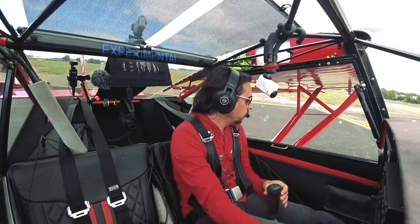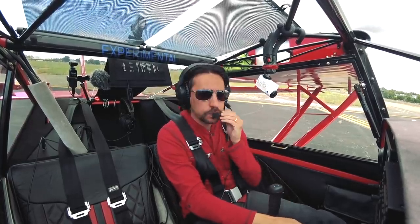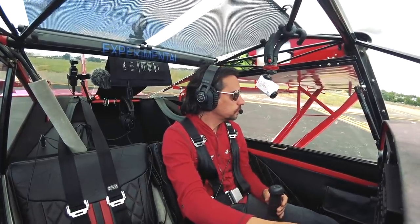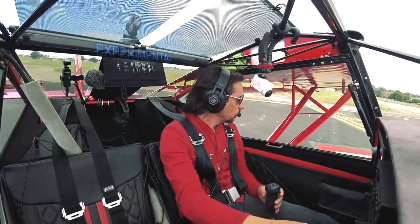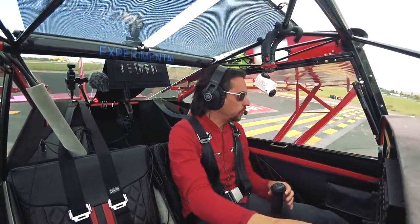Concord Tower, Kit Fox 171 KK, 19R right, would like to request a right downwind departure. Kit Fox 171 KK, Concord Tower, right downwind departure is approved, runway 19R right, clear for takeoff, early turn is approved if you want. Yeah, thank you, we'll do an early turn, 19R right, clear for takeoff.